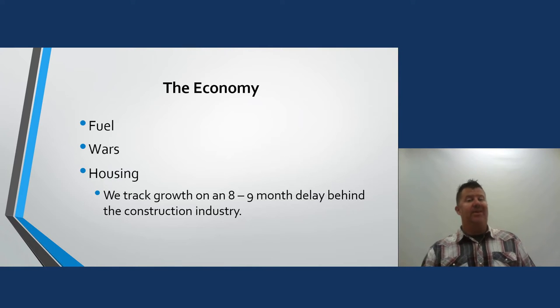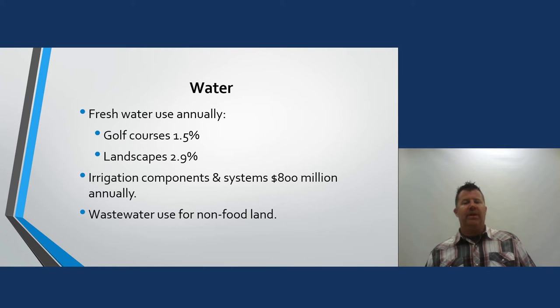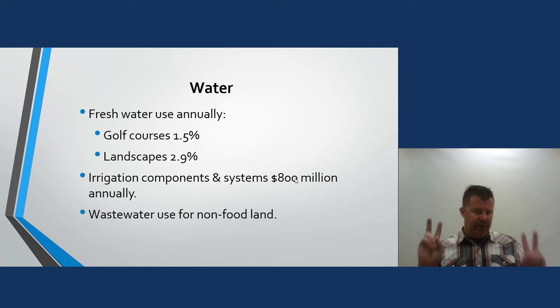On water use: golf courses use about 1.5 percent and landscapes use about 2.9 percent of fresh water annually. Irrigation components and systems have roughly 800 million dollars in sales. Where there is an opportunity to use wastewater for non-food land, some municipalities like the Town of Cary, North Carolina use pink pipes in the ground, treating wastewater and using it for irrigation — that is one way we can be sustainable and help conserve water.